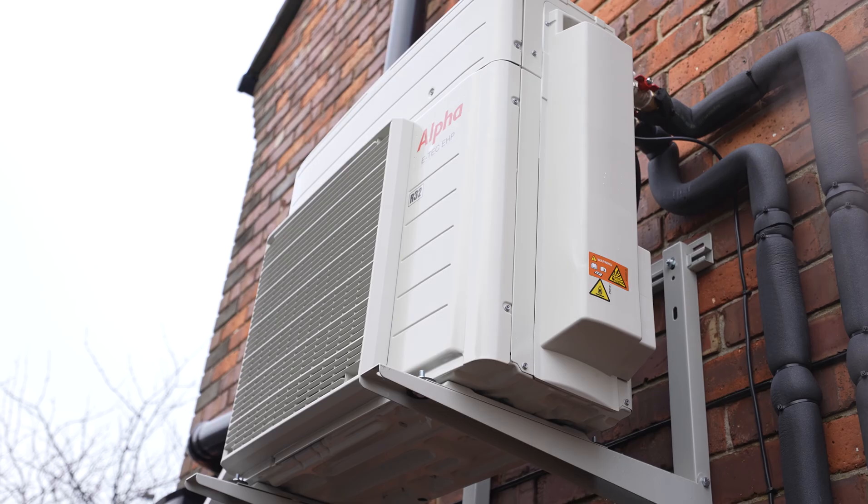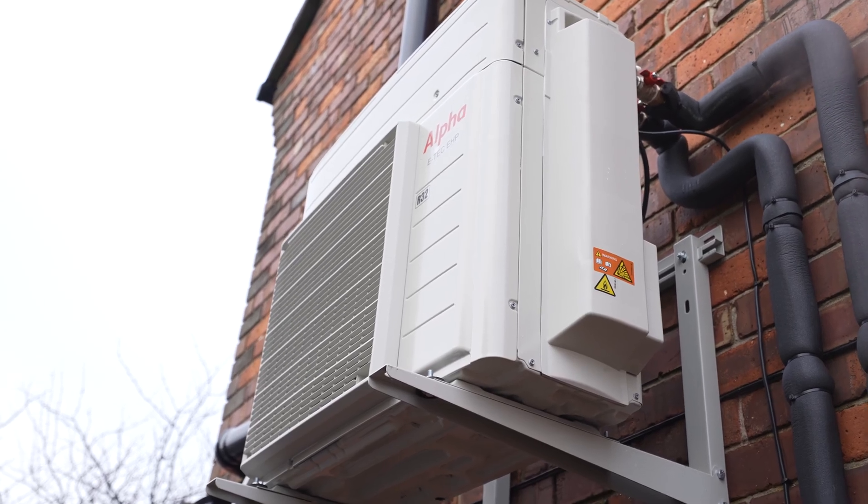First things first is space. Do you have enough of it and are you prepared to lose it for a heat pump? As everyone's probably seen, heat pumps are very far from being compact and I think it'll be a very long time until they are. I have seen rather compact versions from Alpha as a hybrid system, but being just a heat pump, they are rather big.